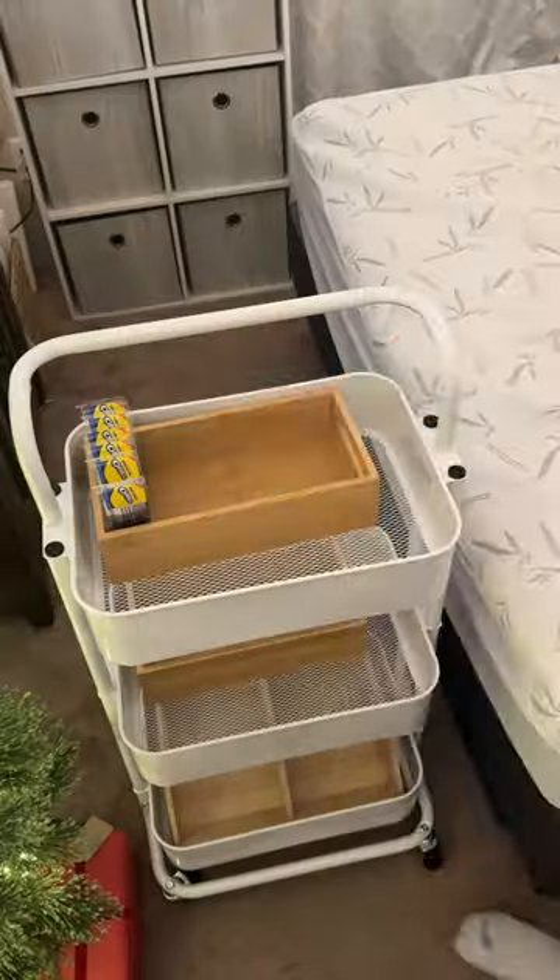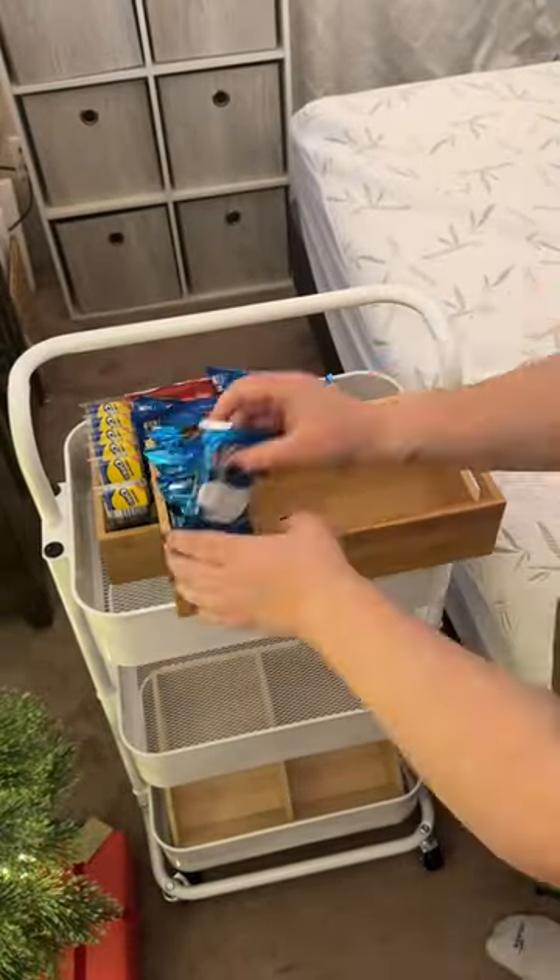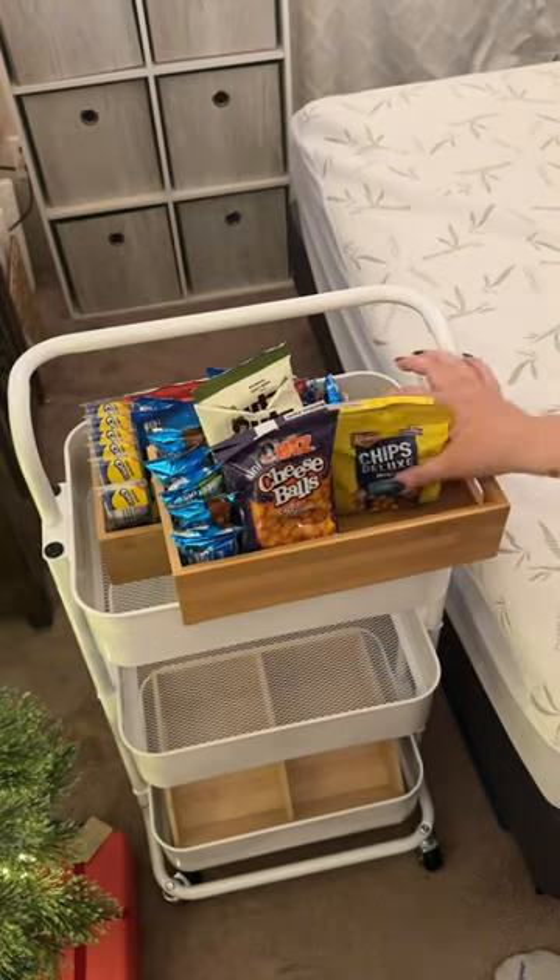Then I worked on the snack cart that I'm bringing for career fair. I know a lot of you gave me some talking points, so let me know in the comments if you want me to post my full presentation for that day.